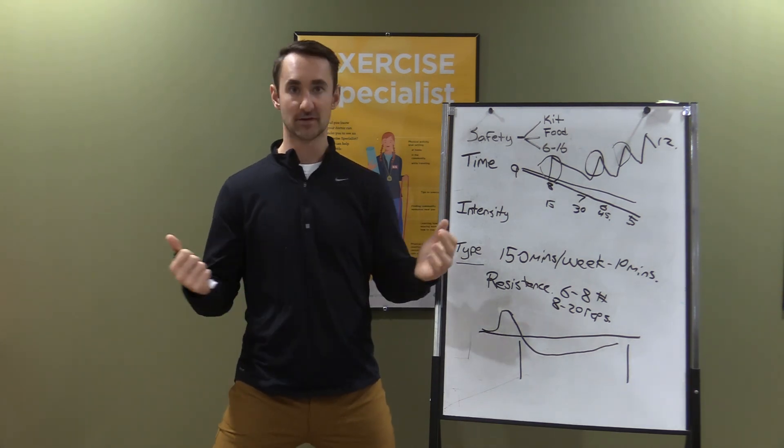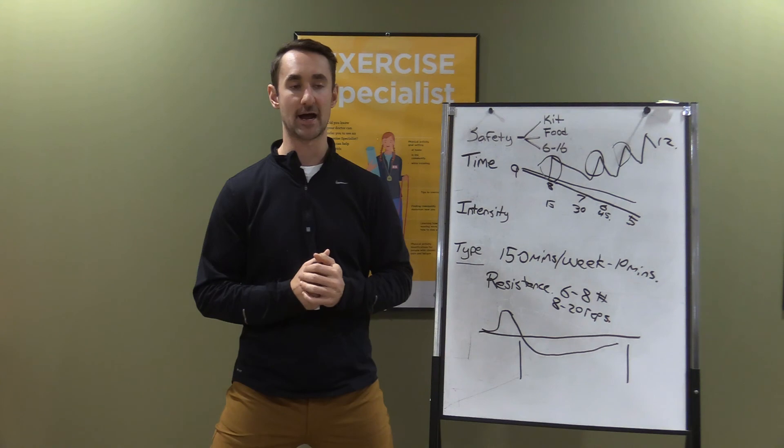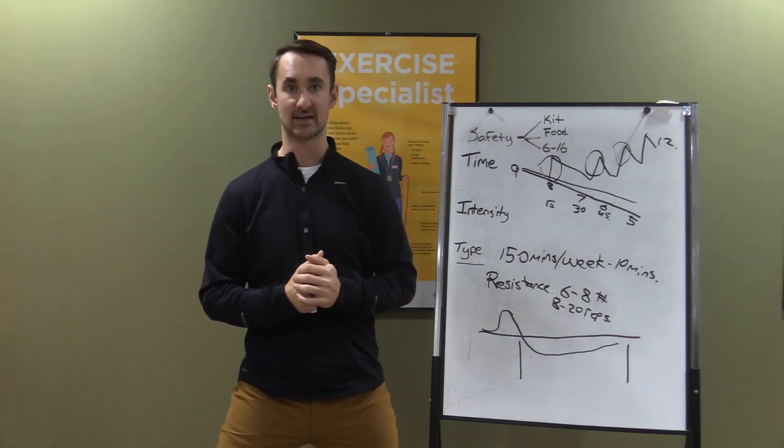Feel free to check out our other videos. That has been exercise and diabetes — thanks for watching.